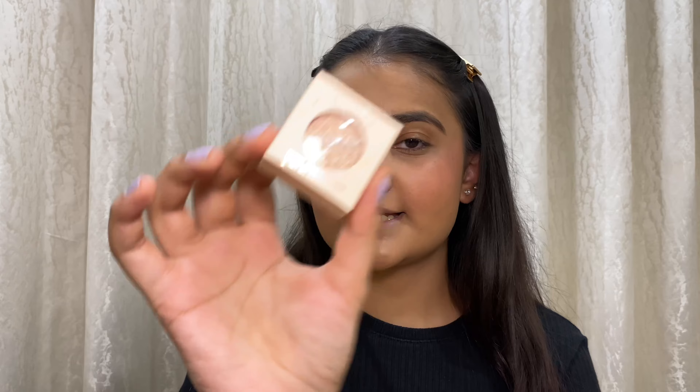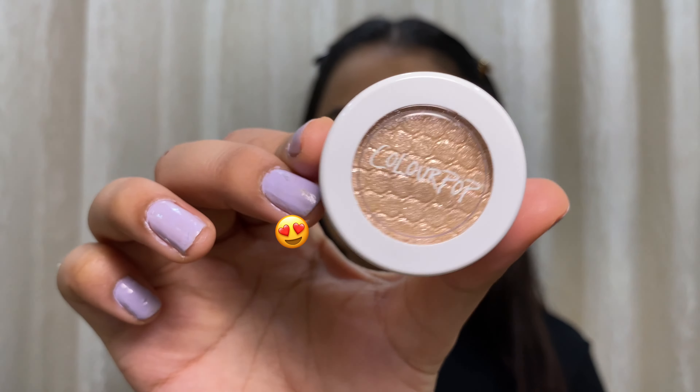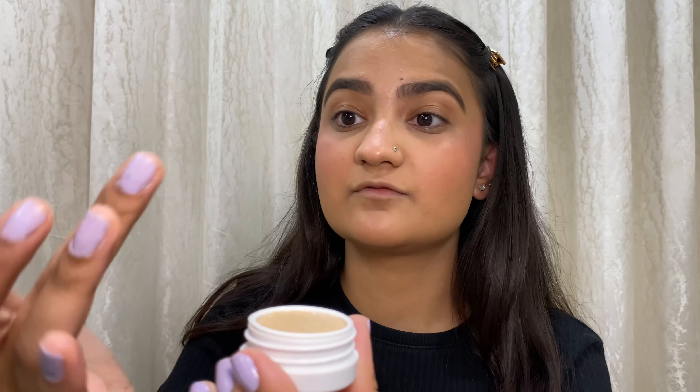For eyes I have two products, both from ColourPop. First is their Super Shock Eyeshadow in the shade Mighty Morphine. It's so cute — very smooth application. Wow, just this on its own is amazing! It has a holographic type effect — wherever I move it I can see glitters of pink and a little bit of purple. So pretty!